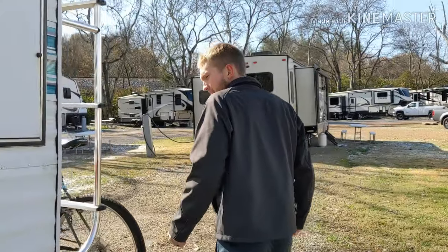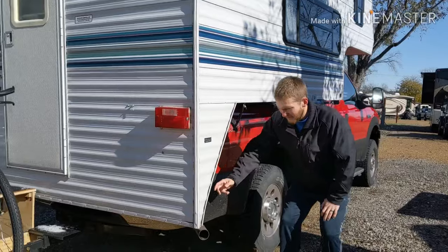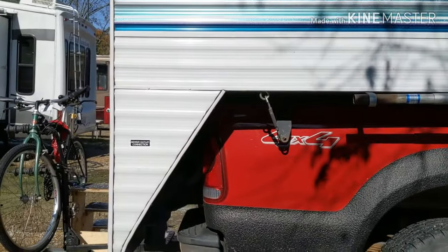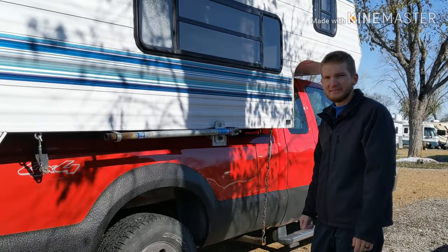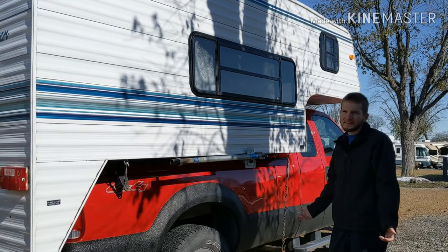Come on, follow me. We've got the steps and bike set up. We've got our sewer outlet connection over here, and this is the other jack. Like I said, only three of them, but it does work. We've done it before and since it's still working, we're just going to leave it — if it's not broke, don't fix it.